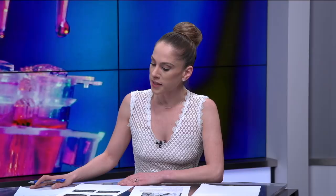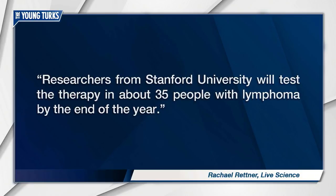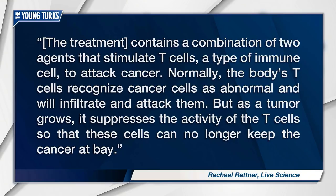Researchers from Stanford will test the therapy in about 35 people with lymphoma by the end of the year. The treatment contains a combination of two agents that stimulate T cells, a type of immune cell, to attack cancer. Normally the body's T cells recognize cancer cells as abnormal and will infiltrate and attack them, but as a tumor grows, it suppresses the activity of the T cells so they can no longer keep the cancer at bay. This treatment would essentially empower those T cells to keep fighting.